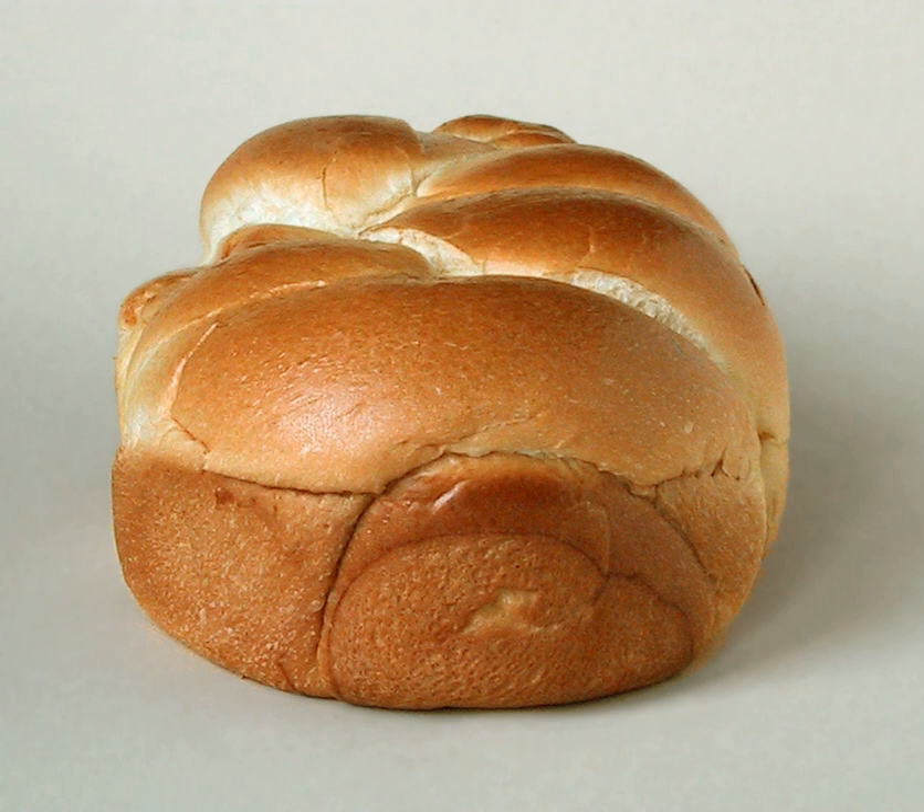Brioche dough contains flour, eggs, butter, liquid—water, cream, and sometimes brandy—leavening, salt, and sometimes sugar. Common recipes have a flour-to-butter ratio of about 2 to 1. The normal method is to make the dough, let it rise to double its volume at room temperature, then punch it down and let it rise again in the refrigerator for varying periods according to the recipe, retarding the dough to develop the flavor.